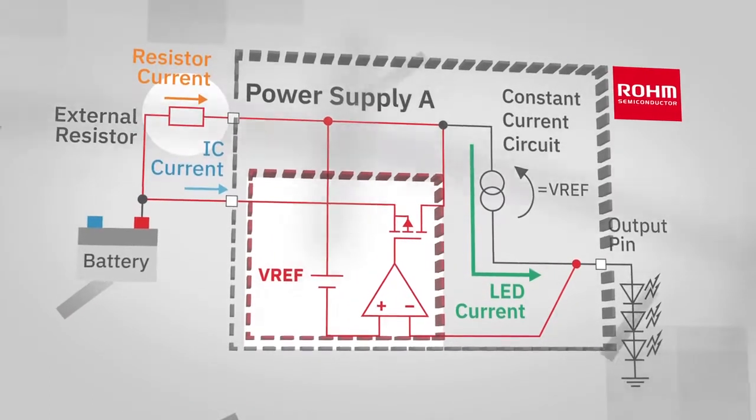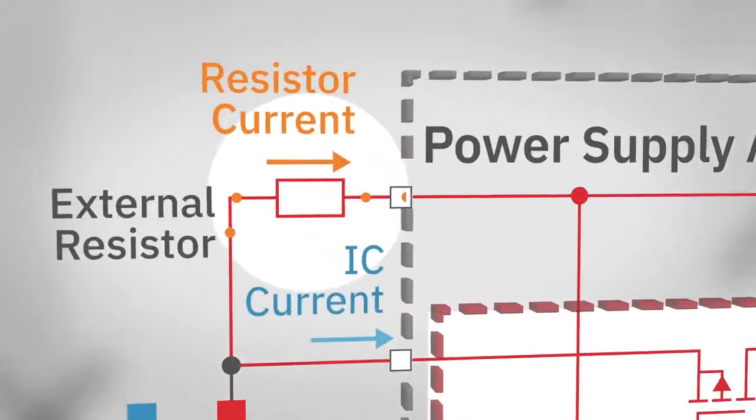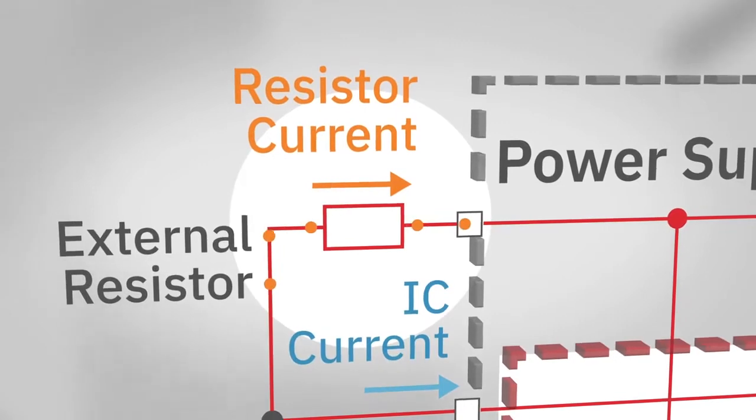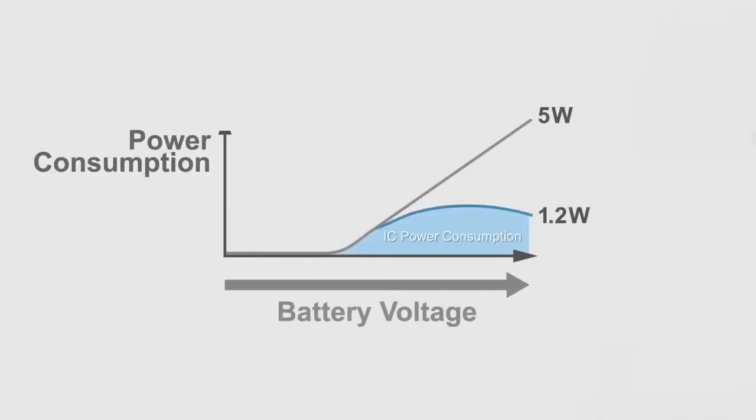In a normal LED driver, the IC dissipates power to regulate the output current. With our energy-sharing control method, some of the LED current flows through an external resistor, greatly reducing the power dissipated by the driver IC.